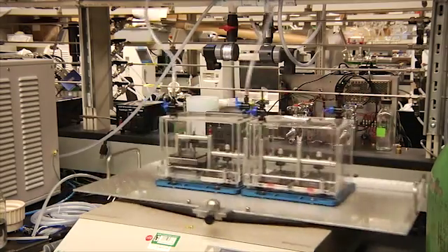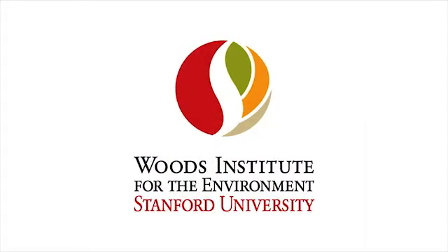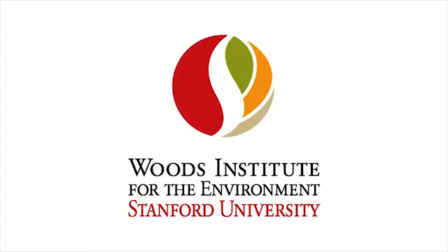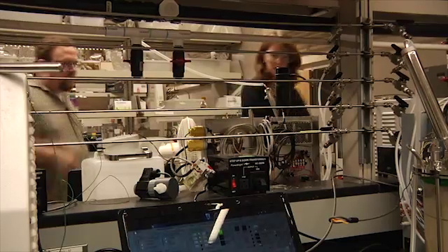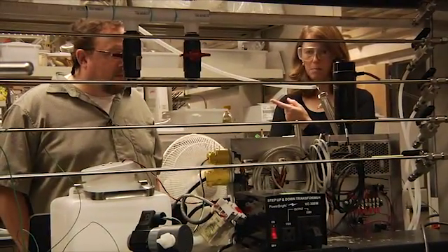This research was originally funded by an Environmental Venture Projects Grant from the Stanford Woods Institute for the Environment. So what are the Environmental Venture Projects and why do we have them at Stanford? They are designed to fire up the imagination, interest, and ingenuity of the researchers we have at Stanford.